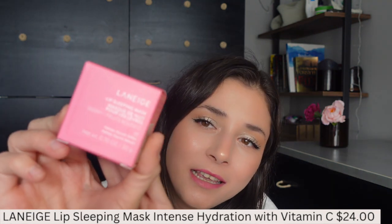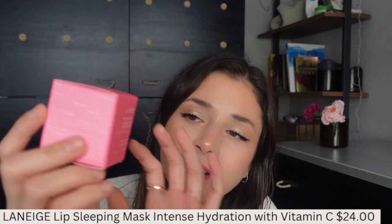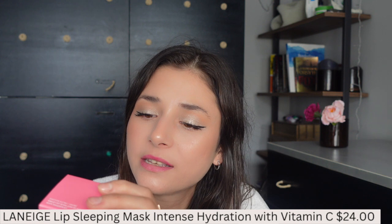One product I refrained from purchasing again and again, but finally bit the bullet on, is the Laneige Lip Sleeping Mask in the Berry Fruity Rouge flavor. I've been really happy with this lip mask — I use it at night and in the morning my lips feel more plump and hydrated. I think it's worth your money.